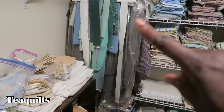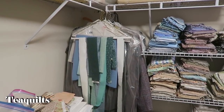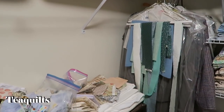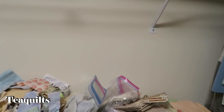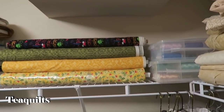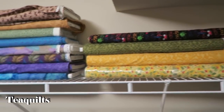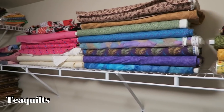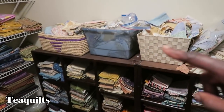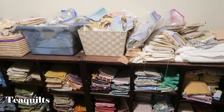She even has some strips hanging on a hanger — those are actually from my first quilt, when I quilted in the kitchen. Coming around, she's got an upper shelf that has her bolts. I have plans for all of them, but somehow they're on the back burner. And below that we have more storage containers.